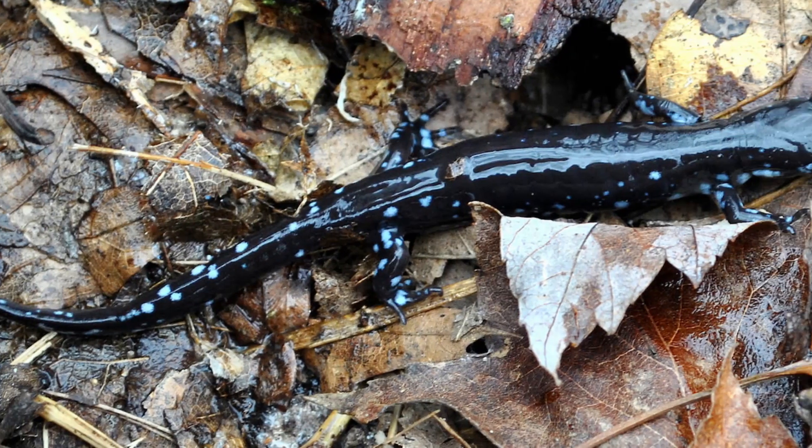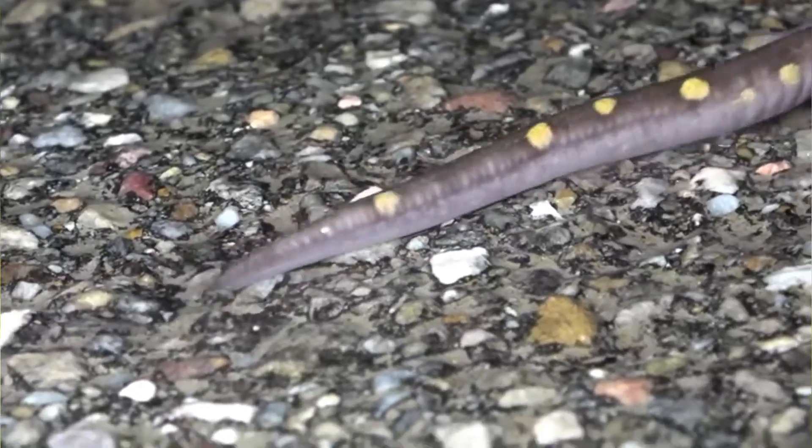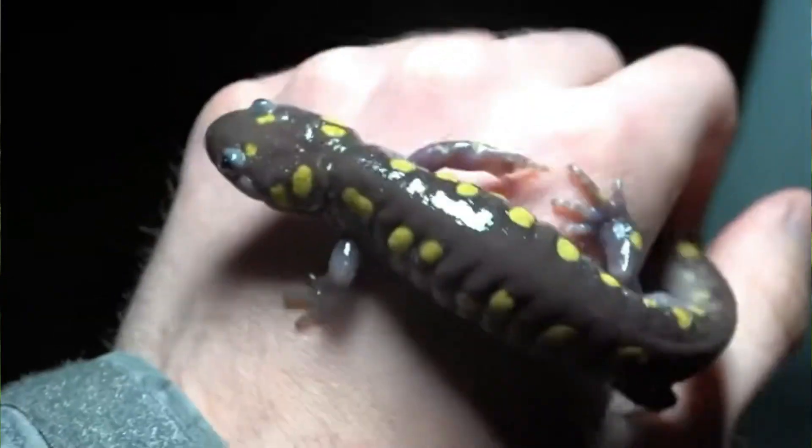Some salamander species are fully aquatic throughout their lives, some take to the water intermittently, and others are entirely terrestrial. Males become dramatically colored during the breeding season. Cave species dwelling in darkness lack pigmentation and have a translucent pink or pearlescent appearance.